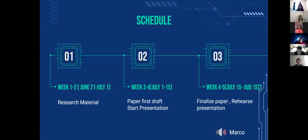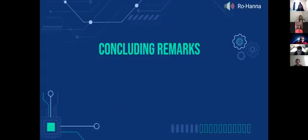Our schedule has three phases: Phase 1 is researching valid sources; Phase 2 is creating a first draft of both the paper and presentation; Phase 3 is making final adjustments to both. In summary, we've discussed why network infrastructure is important to explore, covered phishing, ransomware, and denial of service, and proposed quantum computing as a key solution.